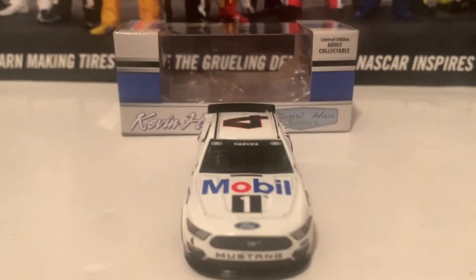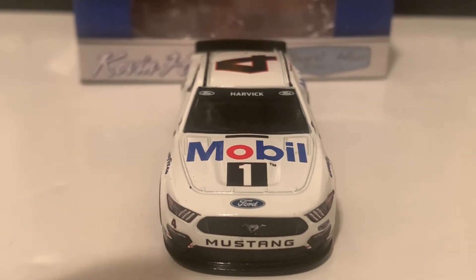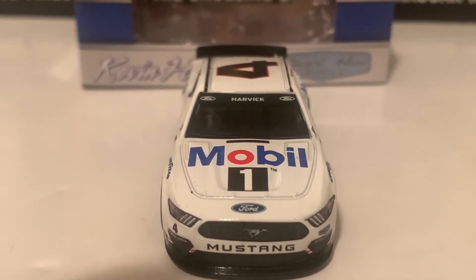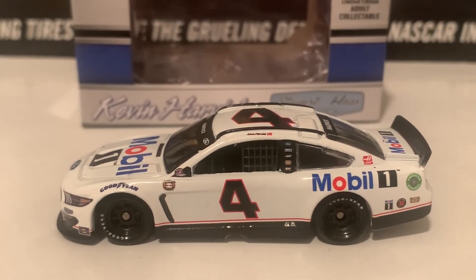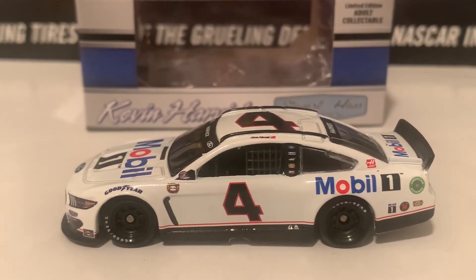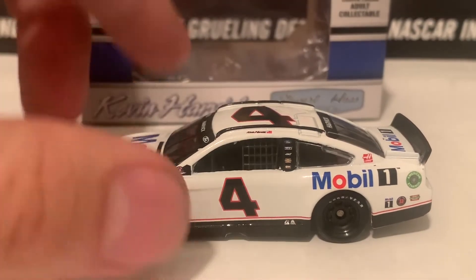Starting out with the front: Mobile One and Ford on the hood, and there is the Ford Mustang nose, with Harvick and the two Ford logos on the windshield banner there. And here is the left side. Very nice that they've made it pretty much as accurate as they can. The Ford font actually looks like it's from Richard Childress, and they did a really nice job with that there.